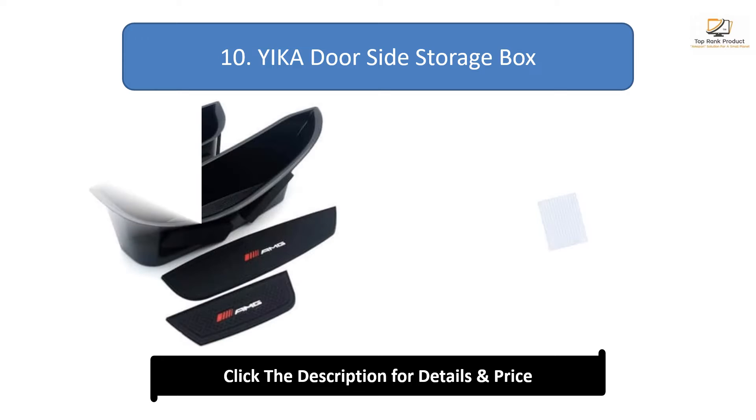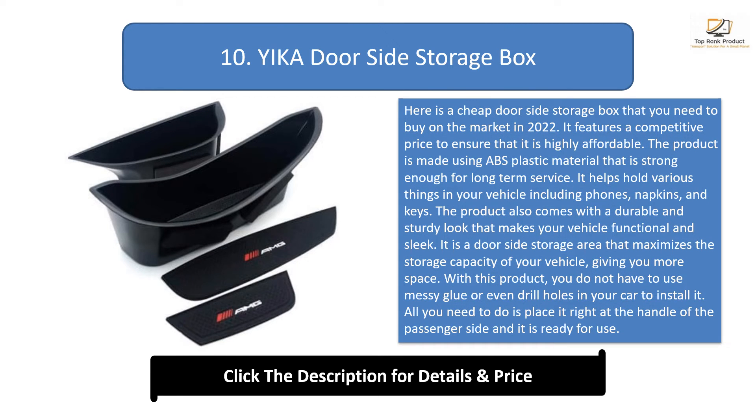Number 10: Eka door side storage box. This is a cheap door side storage box available on the market in 2022. It features a competitive price to ensure high affordability. Made using ABS plastic material that is strong enough for long-term service, it holds phones, napkins, and keys. It has a durable and sturdy look, maximizes your vehicle's storage capacity, and requires no messy glue or drilling to install — simply place it at the passenger side door handle.